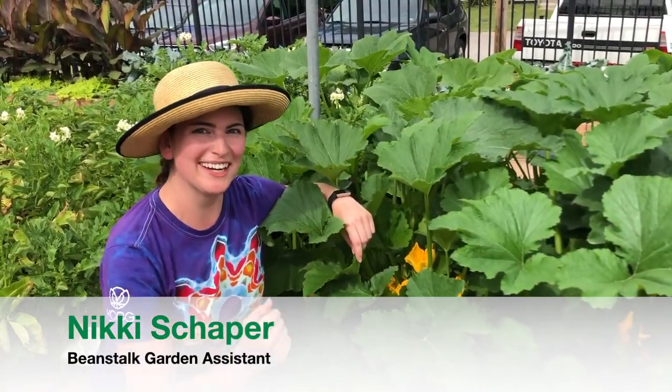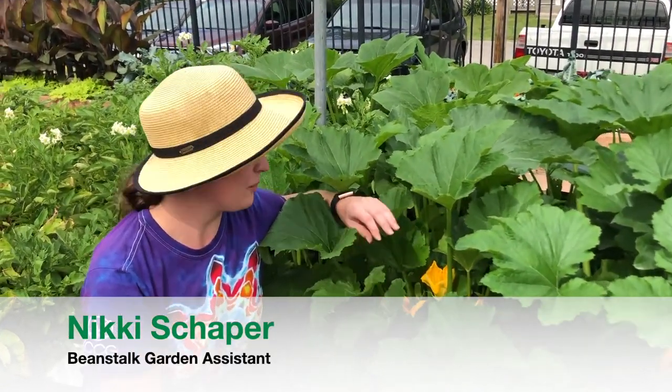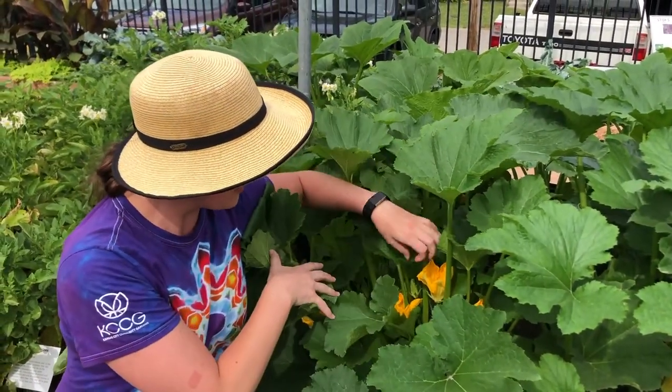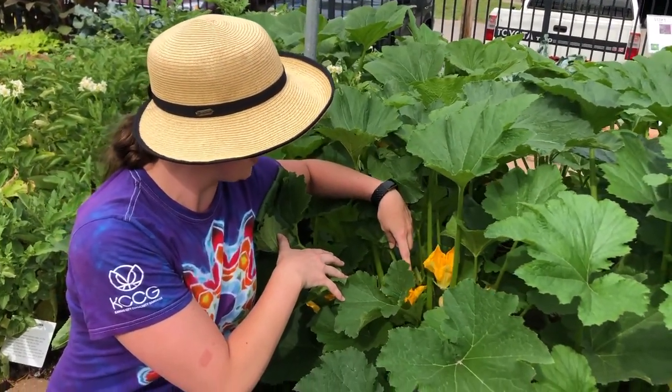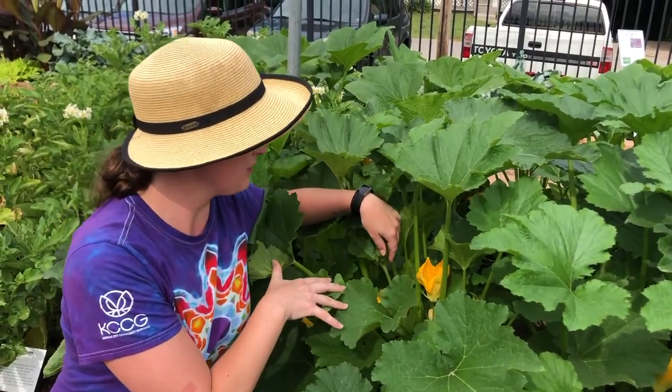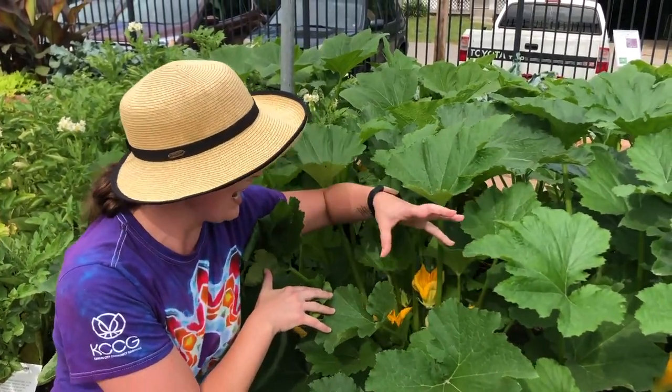Come on over here. I want to show you another plant that we call a vegetable, but it's in reality a fruit. Check out these beautiful yellow flowers right here. These are the flowers of a zucchini squash, and you know it's a fruit because it emerges right out of the flower.